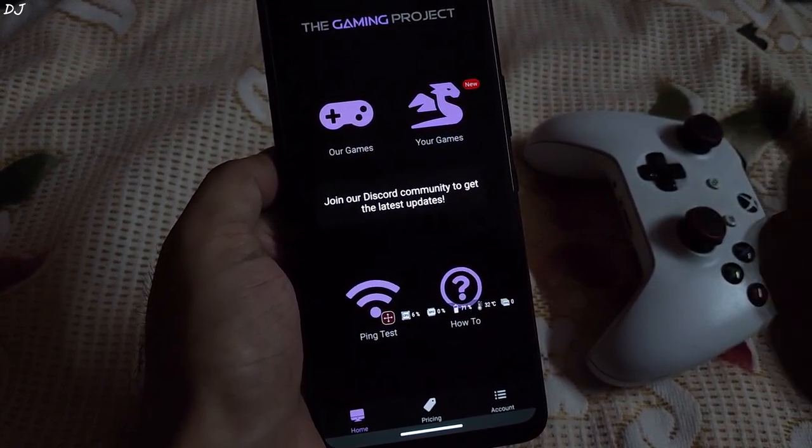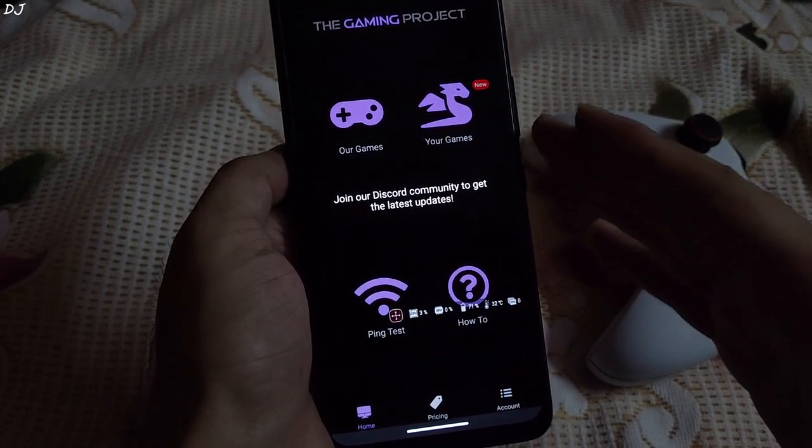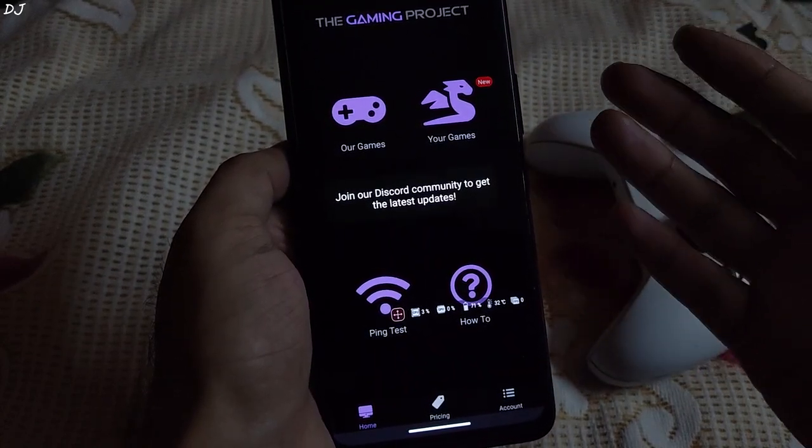Welcome back guys. In this video I will be testing the Gaming Project, an Android Cloud Game Streaming Service on my ROG Phone 5S. It's an Indian-based service; they have their servers in Mumbai and Bangalore.